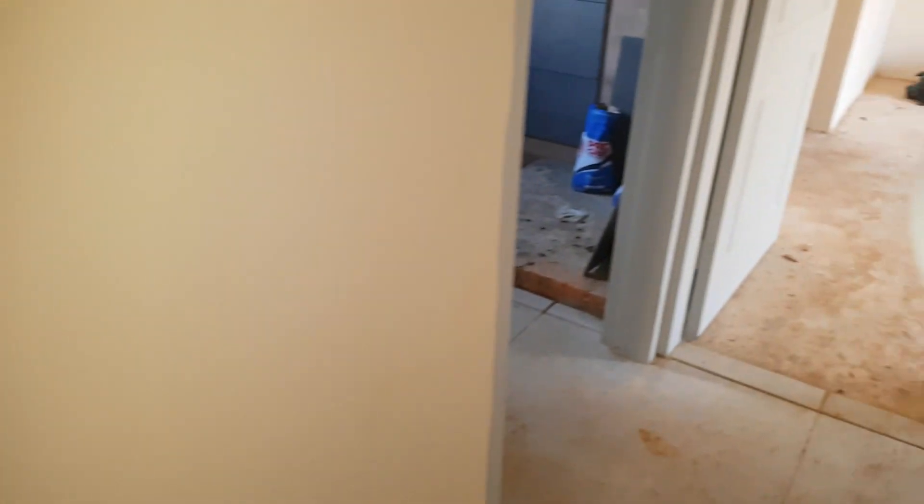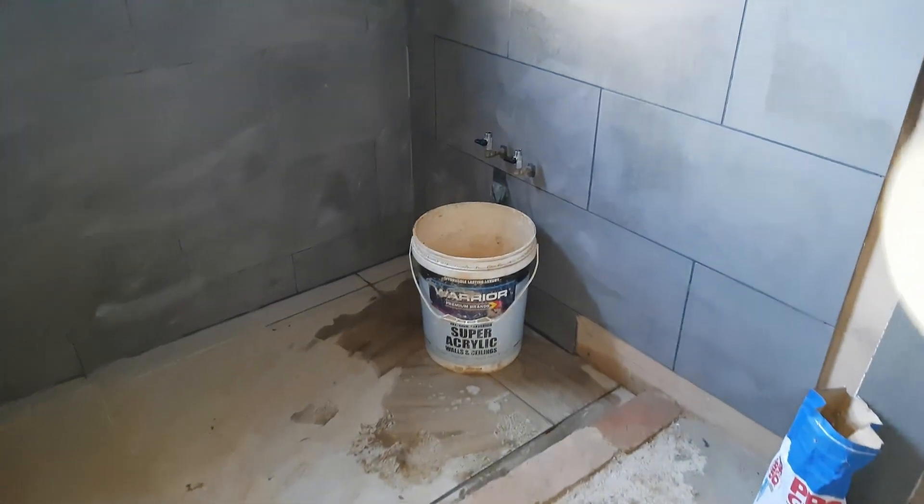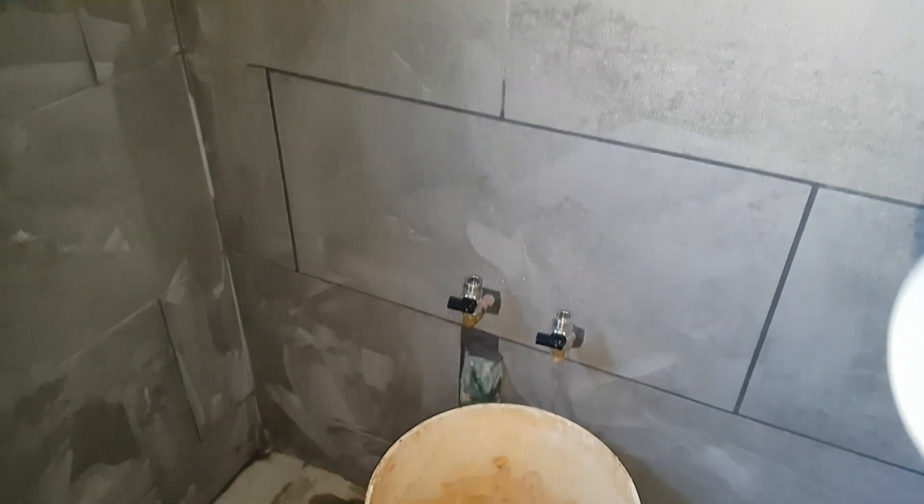On the side we've got the bathroom. It's got a shower, space for a basin, and a bath.